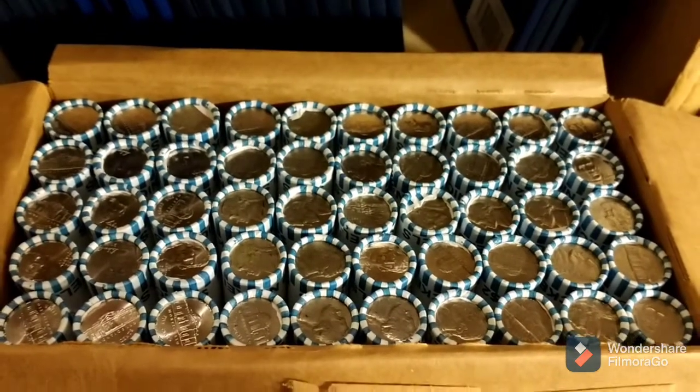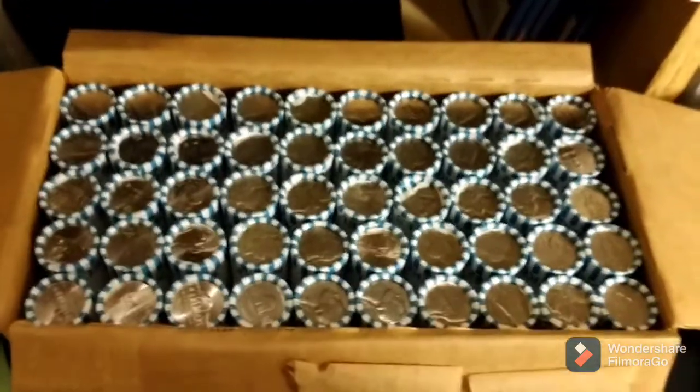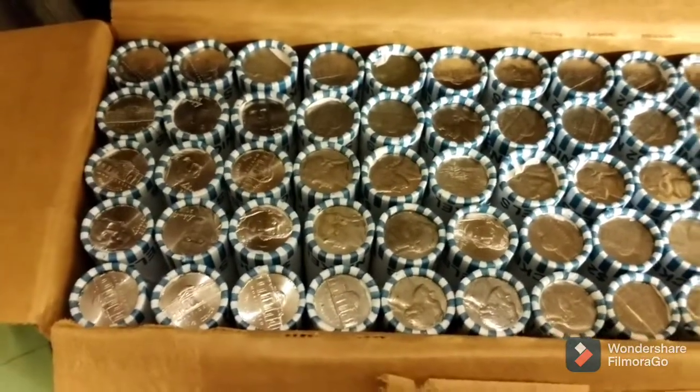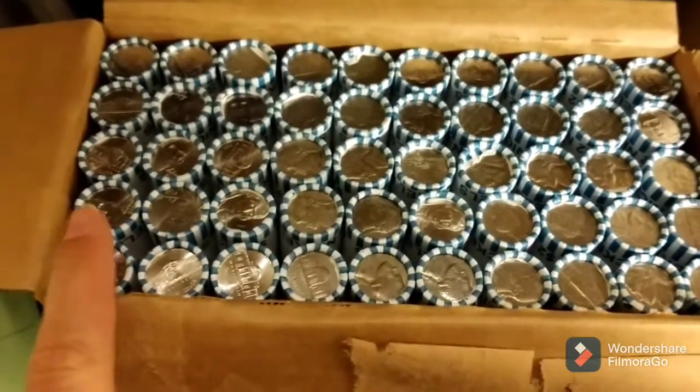Hello everybody, this is DetectinDaddy from Boston, Massachusetts and we have another box of nickels. This one here is mostly circulated — the reason I say mostly circulated is these two rows here appear to be uncirculated, but we'll see when we get into them. We'll be going left to right.